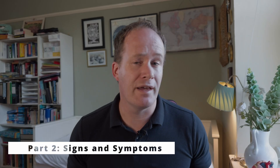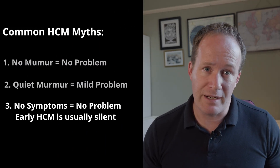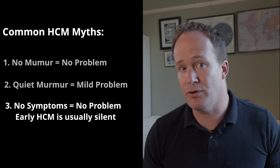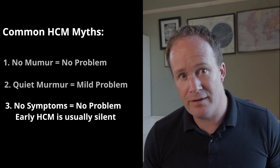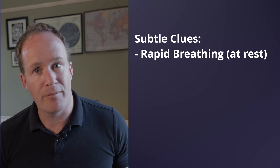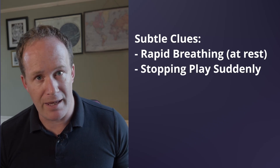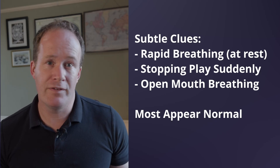So what about signs and symptoms? Does the fact that Luna has no problems mean there's nothing to worry about? Actually, early HCM is often completely silent clinically with no outward signs of problems at all. But unfortunately, even severe HCM can also be clinically silent. Many cats give no warning at all — they're very good at hiding problems. Some might show subtle clues such as rapid breathing when resting, stopping suddenly during play, or even open-mouth breathing. But others can appear completely normal until a crisis strikes.